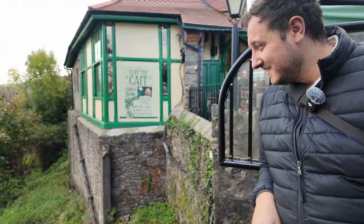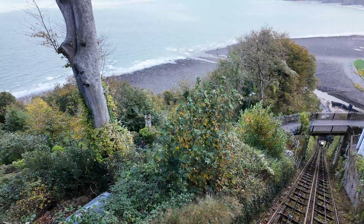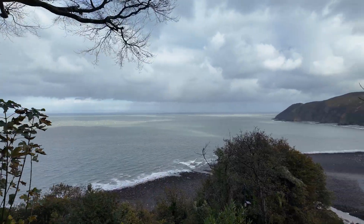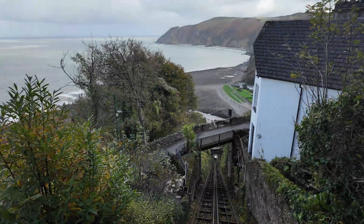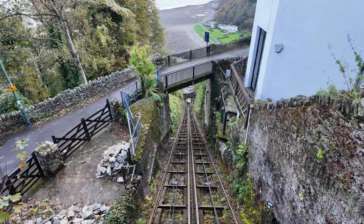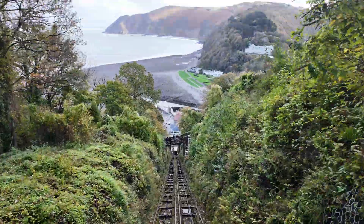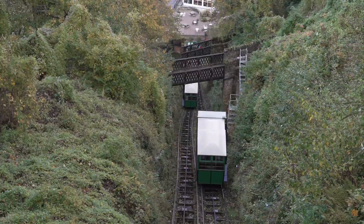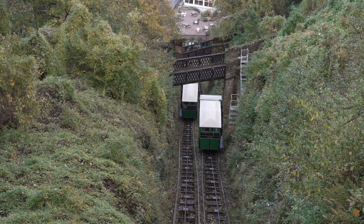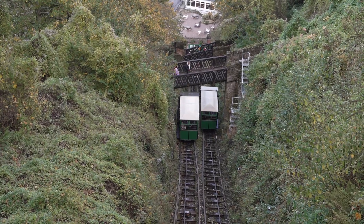Look at that drop. As the brakes release, we begin to glide, smooth and steady. I'll be honest, I'm not great with heights, so most of the journey I had sweaty palms and a wobble in my stomach. Halfway down, the track splits — two perfectly aligned rails passing each other just long enough for both carriages to cross paths. It's such a clever piece of engineering: simple, elegant, and still doing its job after more than a century.